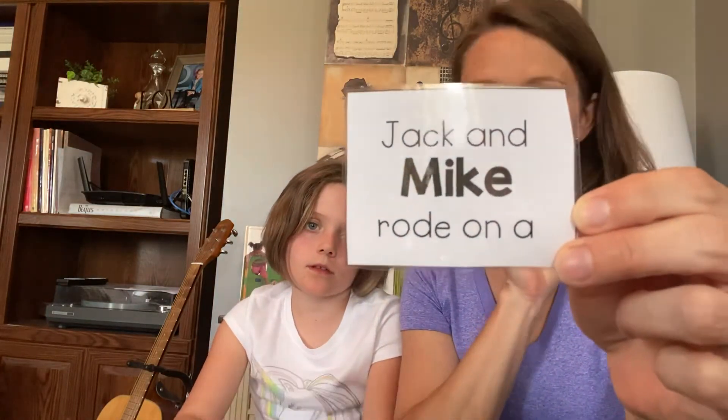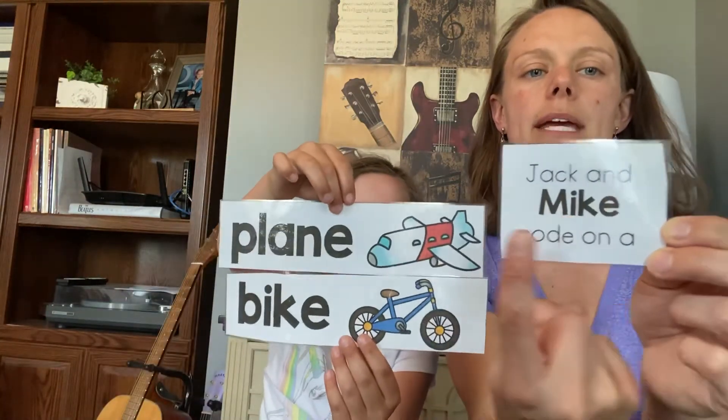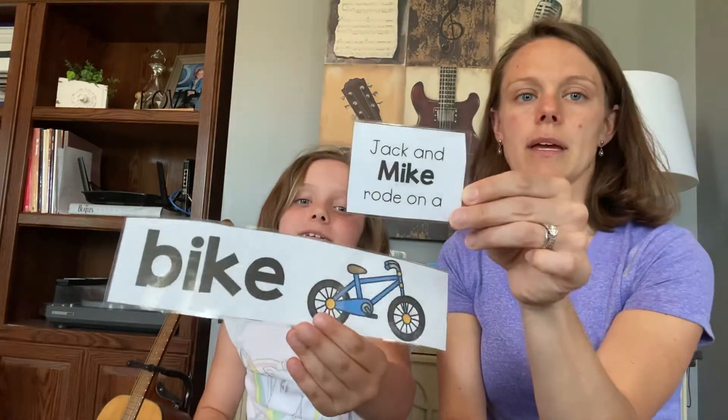Jack and Mike rode on a — bike or plane? We're rhyming with Mike. Mike, plane — Mike, bike. You're right, it's bike! Jack and Mike went on a bike.